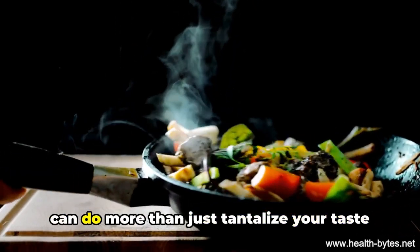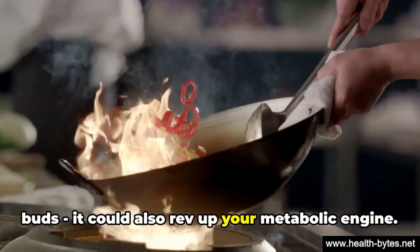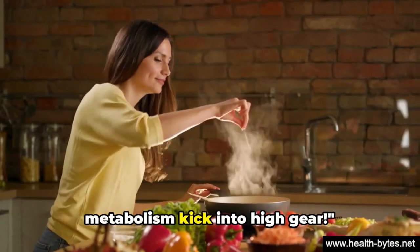Adding a bit of spice to your meals can do more than just tantalize your taste buds — it could also rev up your metabolic engine. Spice up your meals and watch your metabolism kick into high gear.